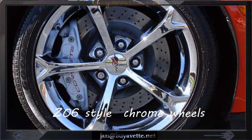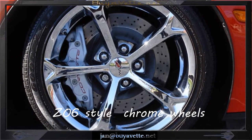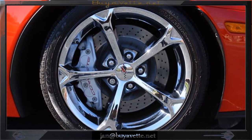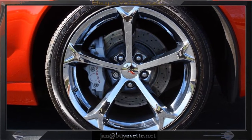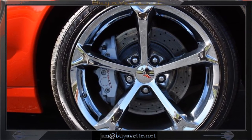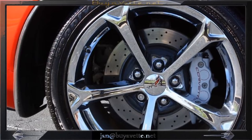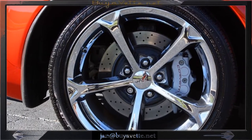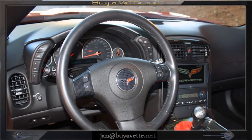It has 06-style chrome wheels. This car is loaded with factory options — the 6-speed manual transmission is also rare. The car's paint is very brilliant and shiny, and it has Goodyear Eagle F1 Supercar EMT run-flat tires.